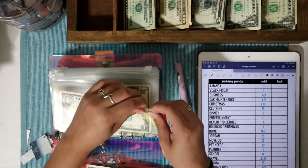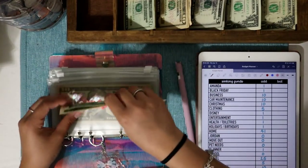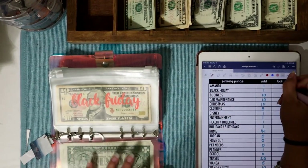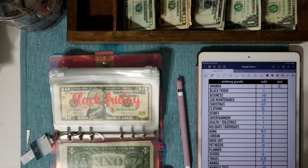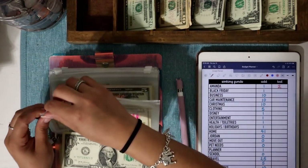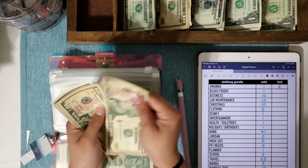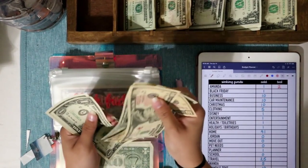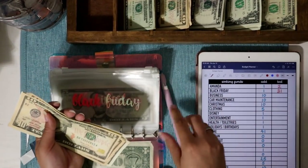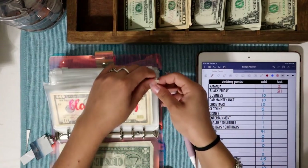Amanda is going to get $1 — this is kind of like a spending category for tattoos, hair, or whatever I want. There's now $2 in here. Black Friday is getting $1 today. It was usually in extras but I moved everything into one spot. Black Friday now has $31 total, which is insane — I didn't even think I'd have $20 already.